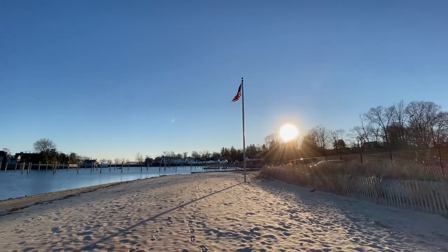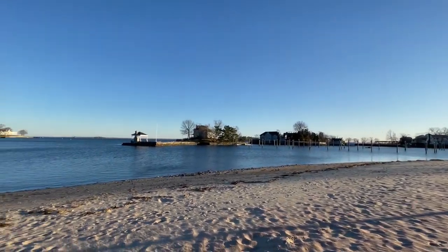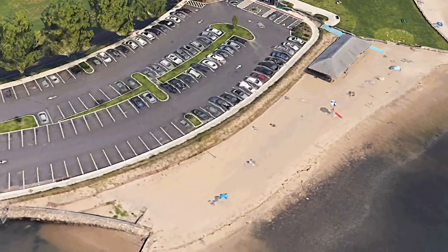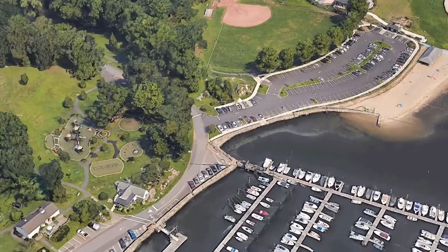But what if you're looking for the amenities offered at the Belhaven Club without the price tag? Byron Park has you covered. Along with its beautiful beach, Greenwich residents have access to a pool with water views, a bathhouse, a concession stand, and a splash pad. Adjacent to the beach, there is a beautiful rolling park with stunning views of the sound and a marina nearby.